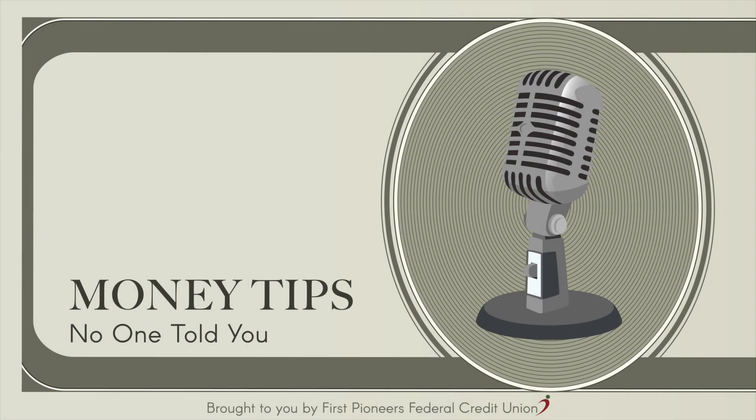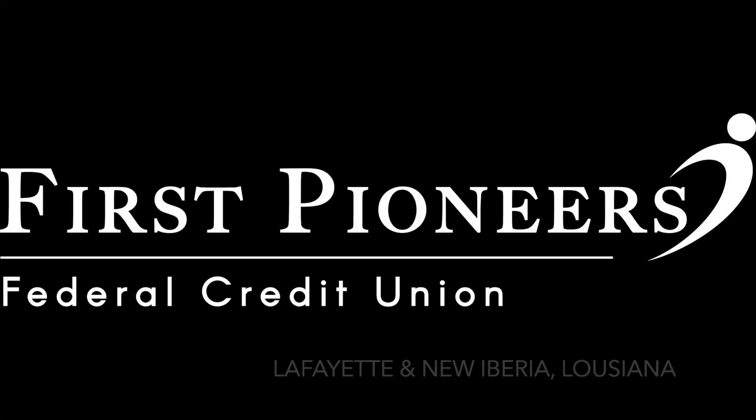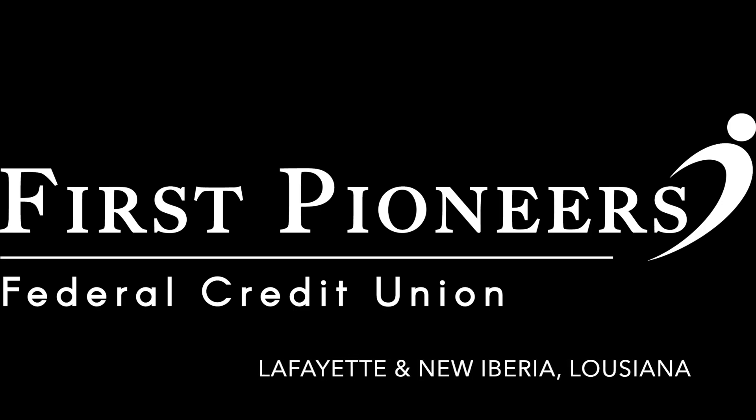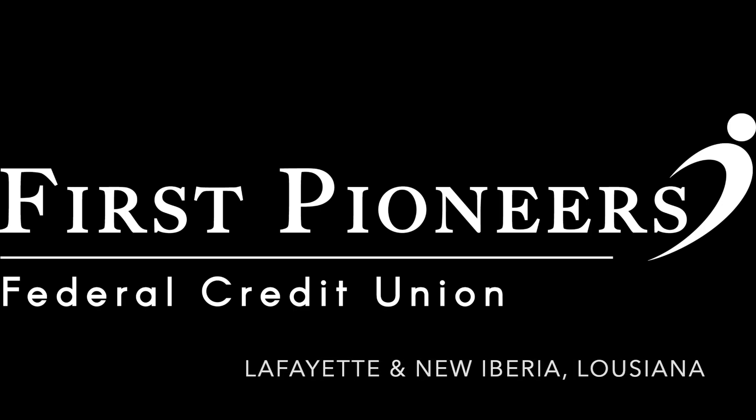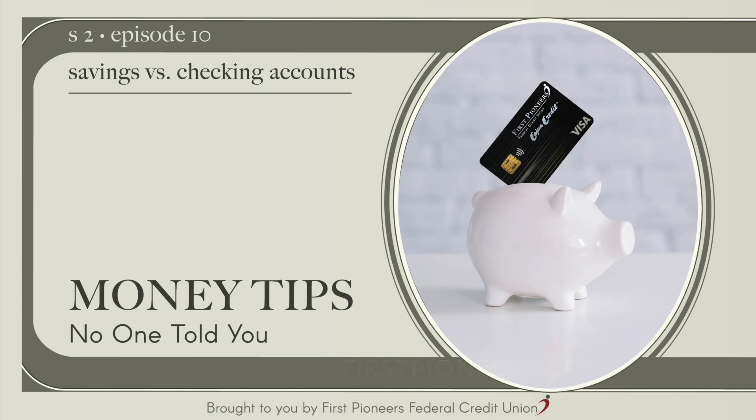Hi, I'm Heather with First Pioneers Federal Credit Union, and welcome to the Money Tips No One Told You podcast. Here at First Pioneers, we love helping you understand your finances better and giving you the tools you need to be financially successful. Here we're going to talk about financial terminology, how different accounts work, share tips that make your financial life easier, and so much more. Are you ready to dive in?